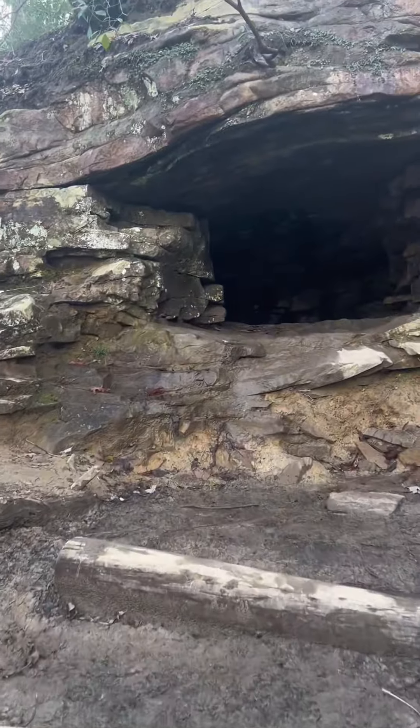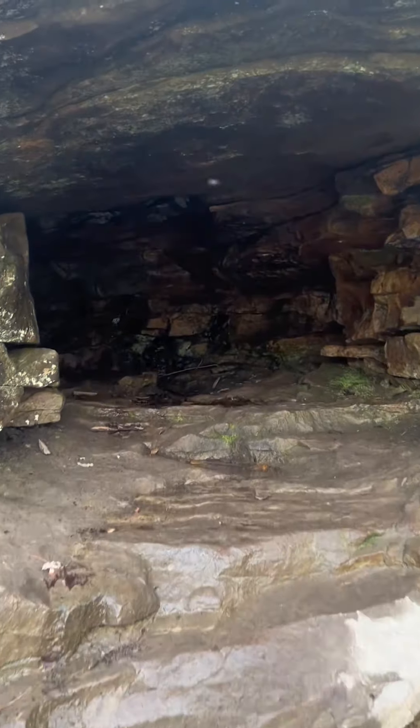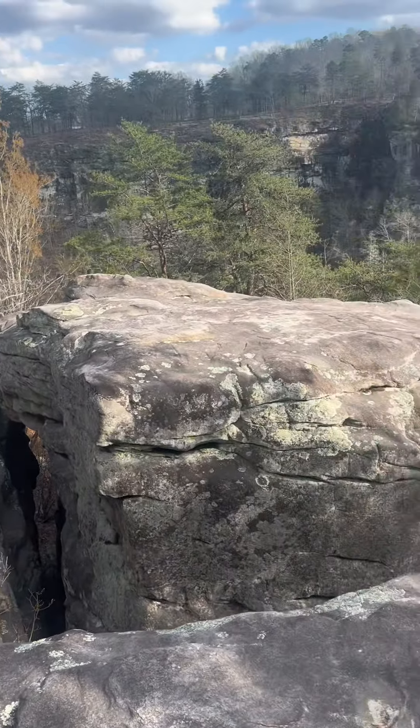I think it's worth noting that I passed a cave — no bears inside. And the views on this trail were much better than those at the Overlook Trail.